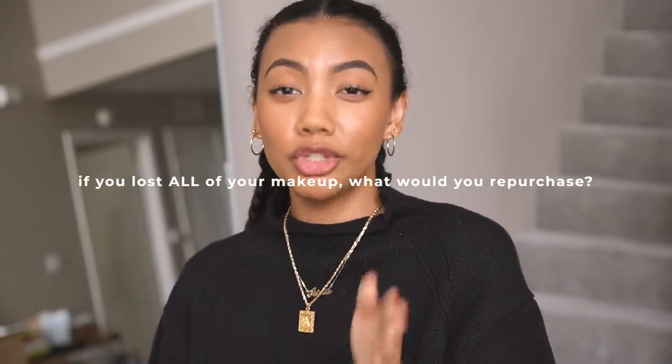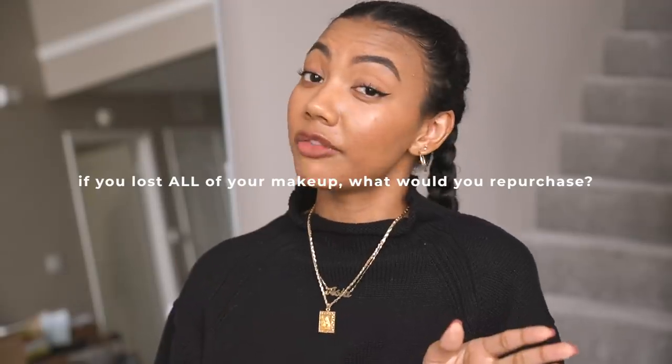as you'll see in this video, the most expensive product is a foundation. That is because I was not born with the clear skin gene, so a good high quality foundation is really important to me. I wanted a budget that would take that into consideration without unnecessarily overspending. Obviously this is just a budget I set for myself — this number will be different for different people. I want to ask you guys: if you lost all of your makeup, what would you repurchase and what would your budget be? I'd love to hear it. So let's get started.